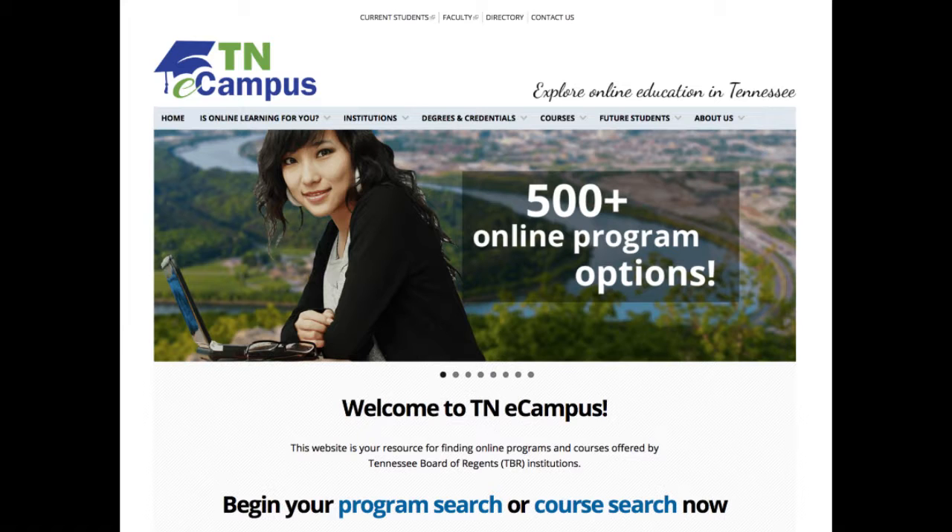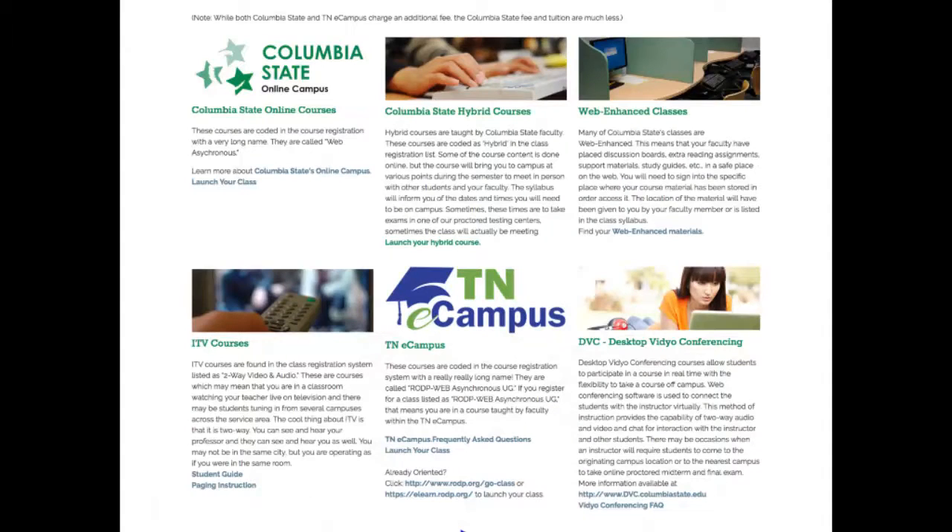These courses charge an additional per-course fee. In addition, Columbia State offers other types of online courses, such as Desktop Video Conference and Hybrid.